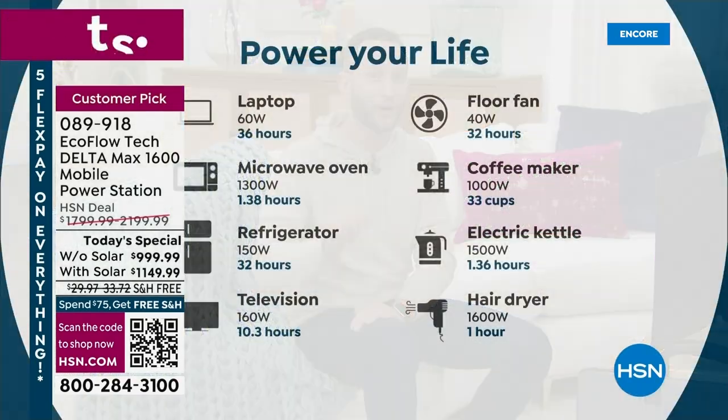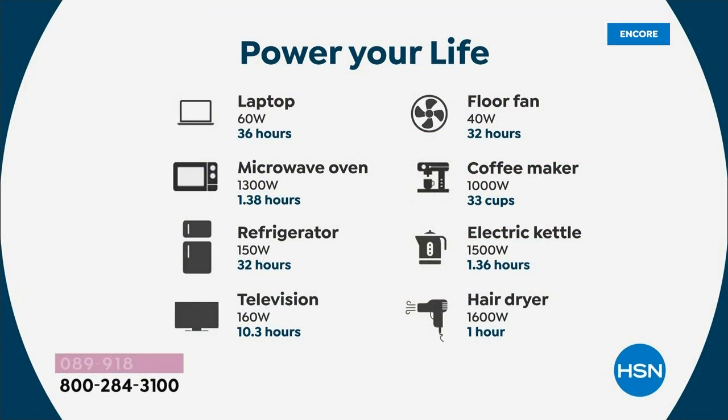When you get this at home, you plug it in, and it has the fastest recharge rate in the whole industry. From zero to 80%, you can recharge this in about an hour — and yet it'll power 99% of your home appliances. We just showed you a refrigerator running for over 30 hours. EcoFlow is the leader. It's about powering your life.